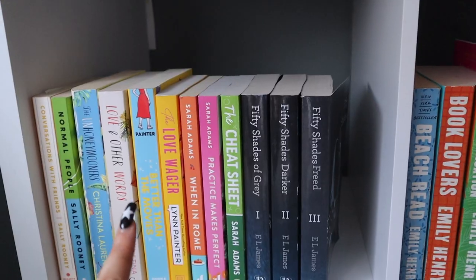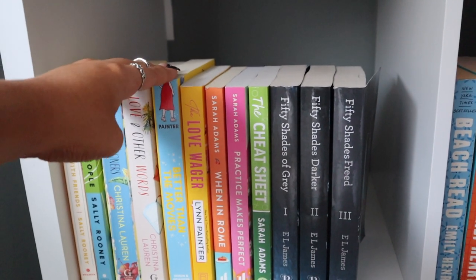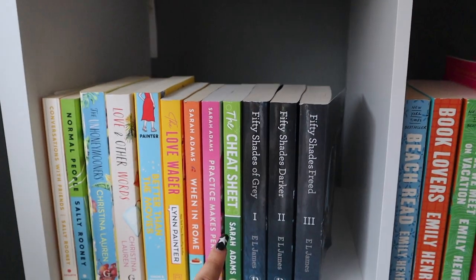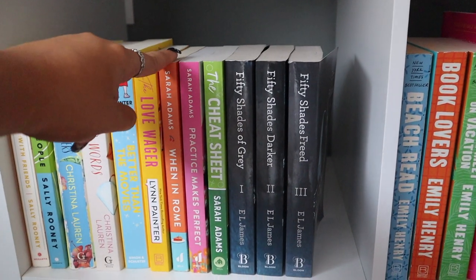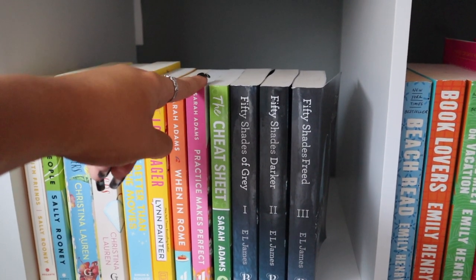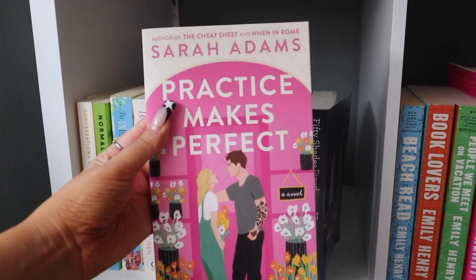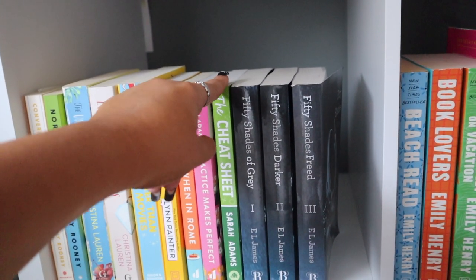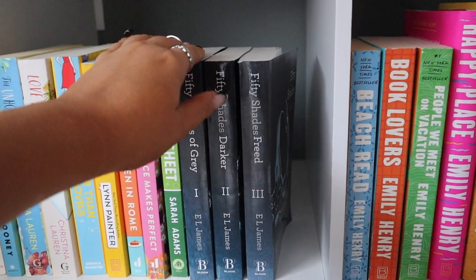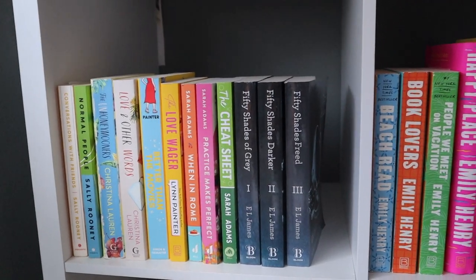I have my Lynn Painter books — Better Than the Movies, which I loved and gave five stars, maybe even six, and The Love Wager, which I just got yesterday. Then I have my three Sarah Adams books: When in Rome, which I was obsessed with and read in two days giving it five stars; Practice Makes Perfect, the second book set in the same town; and The Cheat Sheet. To the right I have the Fifty Shades of Grey series, which Lauren gave me as a graduation present — we just watched the movies and were obsessed.